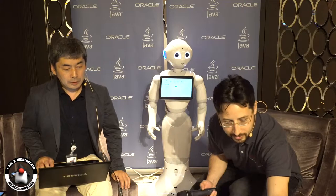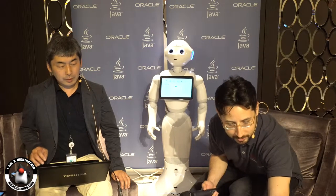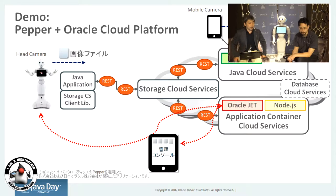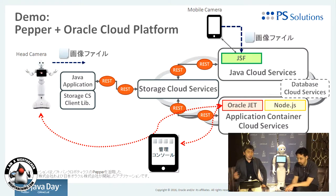I'm going to switch to your slides so you can show what's on your laptop. Today's demonstration: Pepper plus Oracle Cloud Platform. We are thinking about enterprise systems and Pepper — we can make new enterprise systems.